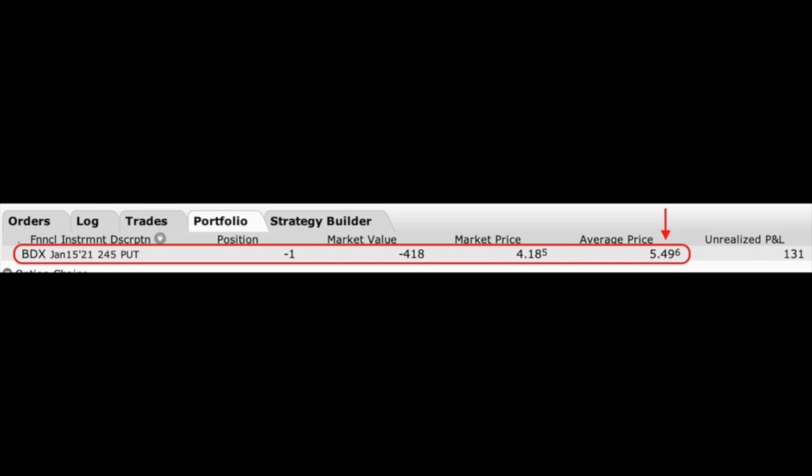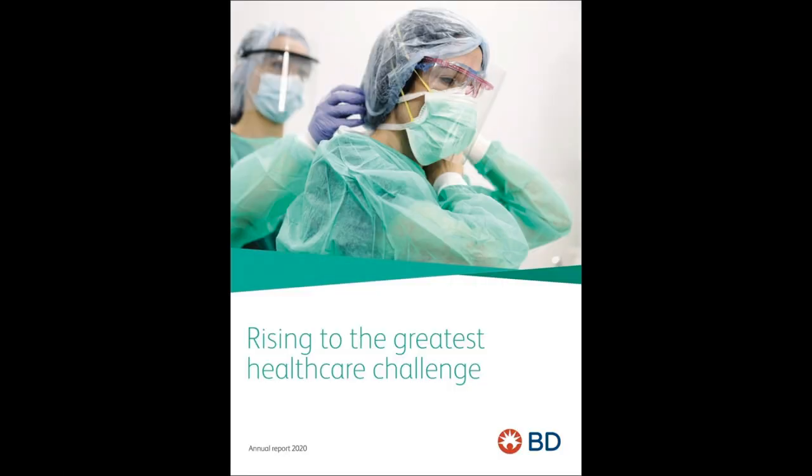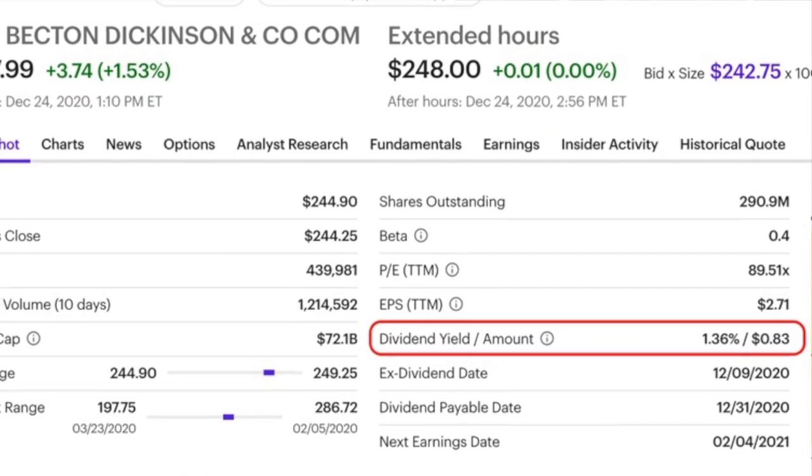At the beginning I promised to share the details on an actual leap position I'm trying to enter right now. I sold to open the January 15th $245 put options on Becton Dickinson and Company (ticker BDX) and received $5.49 per share. BDX is a very stable and mature healthcare equipment and sales company, though unfortunately the dividend is only 1.36%, which isn't very exciting. However, if it looks like this stock is going to be assigned to us — or actually does get assigned — I will switch the position over to a leap call. The strike price I'd pick would depend on where BDX is trading at that time, but let's say it's trading close to our $245 strike price.